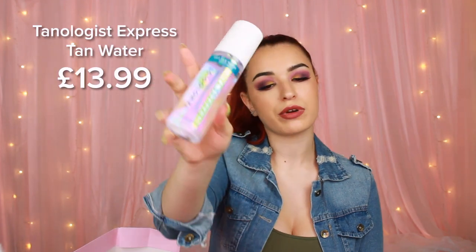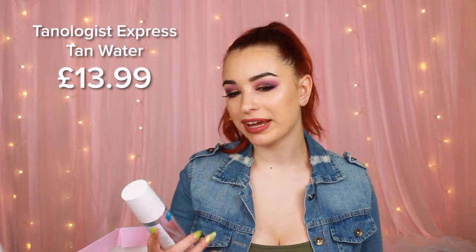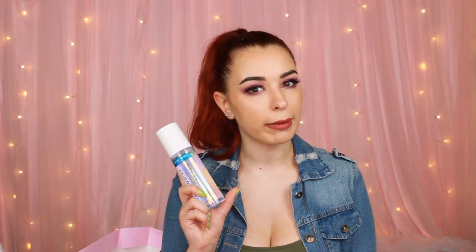The next thing we have is Tanologist Express Tan. I'm not a big fan of self tan just because I haven't tried it yet — I'm scared I'm going to leave some sort of marks on me. But it's a water formula, which doesn't sound so bad, so I think I'm going to give this a try.